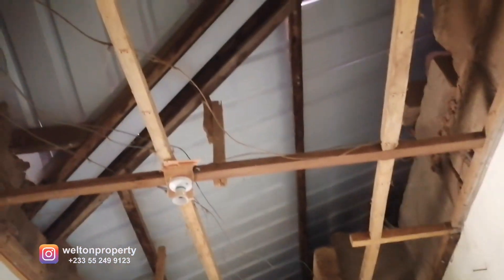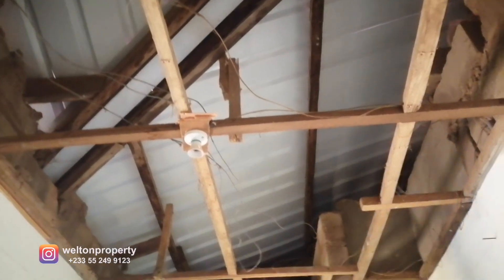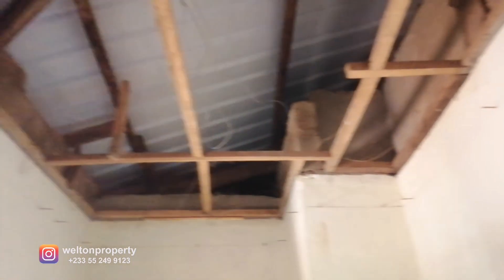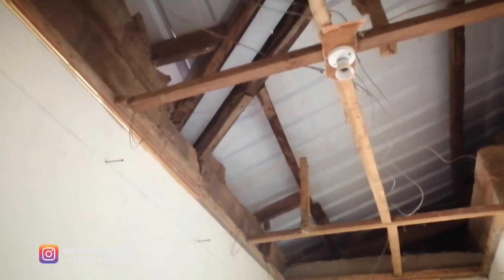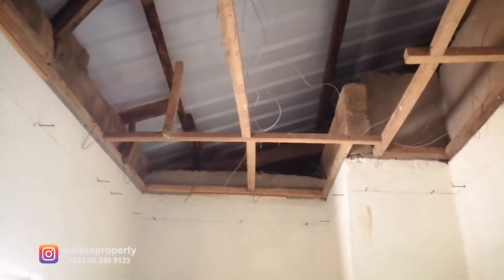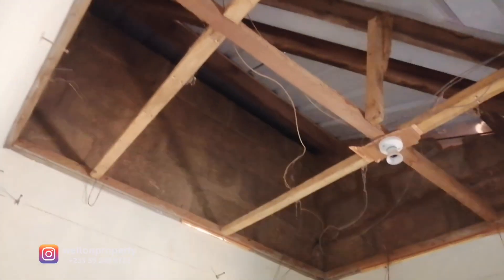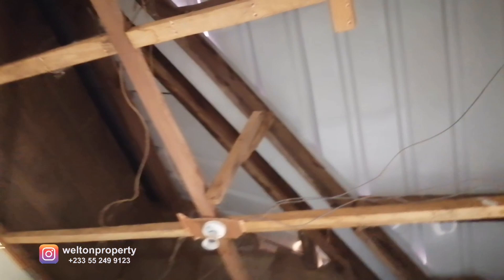Over here on this side we have a corridor which leads to the bedroom. We had to fit in the POP ceiling, and you can see we've created a borderline with the nails — that helps us get accuracy in terms of the level for the corner molds. This is still the corridor area leading to the bedroom off the dining room.